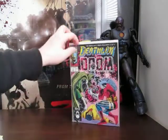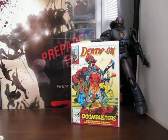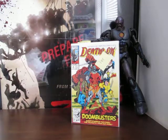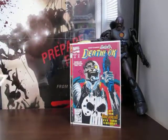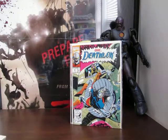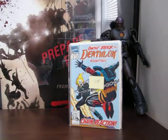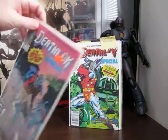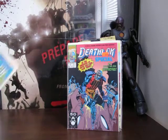That's three, four, five, six, seven, eight, nine, ten. Then in a four-issue limited series starting in 1991, that's the Deathlok Special - four-issue limited miniseries. Number one, number two, three, and four.